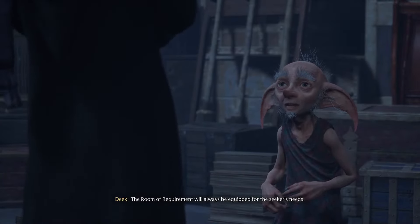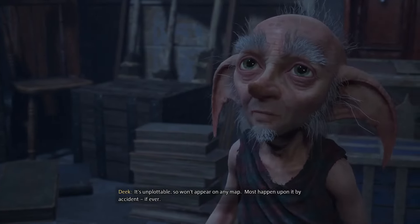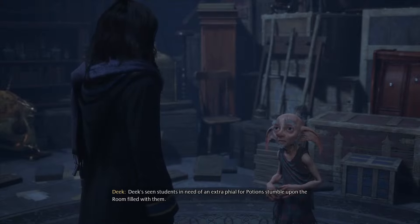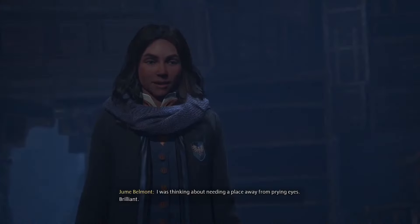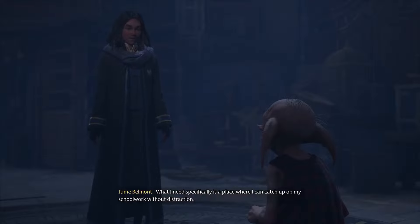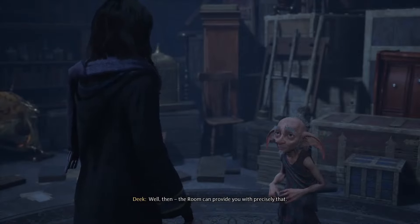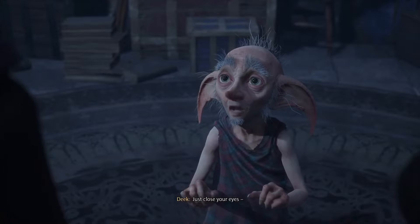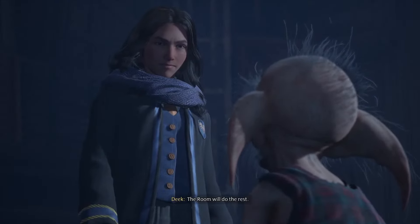Deke explains the Room of Requirement: 'The room will always be equipped for the seeker's needs. It's unplottable, so won't appear on any map. Most happened upon it by accident, if ever. Deke has seen students in need of an extra file for potions stumble upon the room filled with them.' The player accessed it as the room of hidden things because they needed a place away from prying eyes. The player then focuses on needing a place to catch up on schoolwork without distraction, and the room begins to transform accordingly.